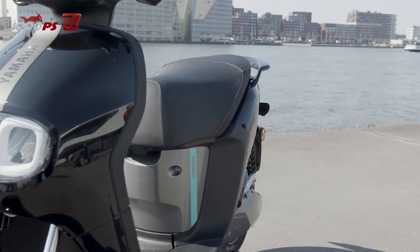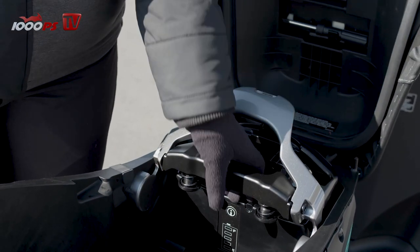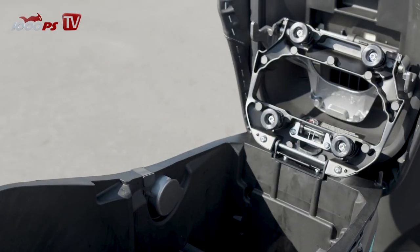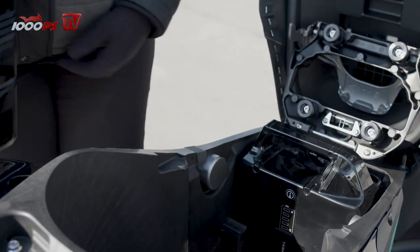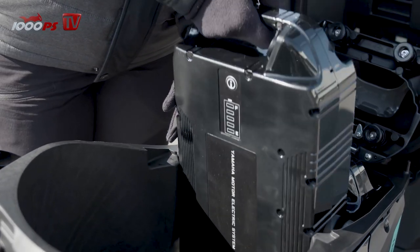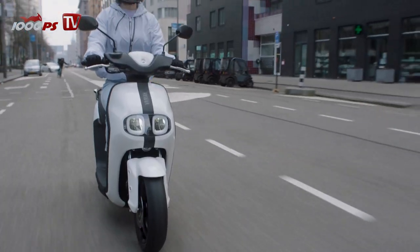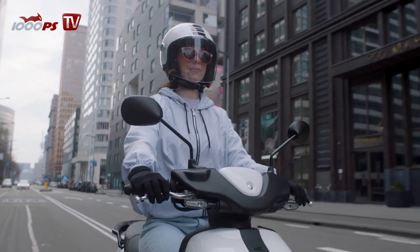A full charge takes about eight hours. Optionally, an additional battery can be ordered from the dealer which, according to Yamaha, increases the range to 68 kilometers at a cost of 1,200 euros — about one third of the vehicle price, though this is expected to change. Thanks to a joint venture between Yamaha, Honda, KTM, and Piaggio, batteries are to become standardized and cheaper.